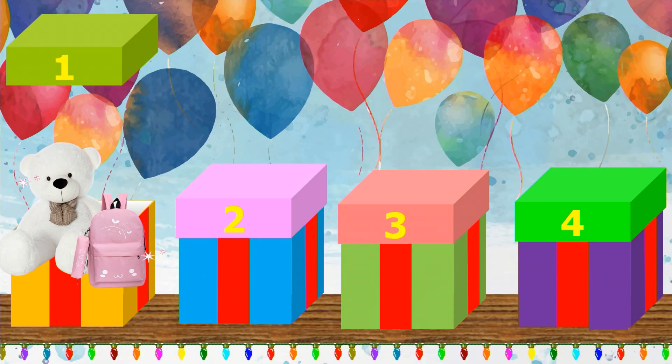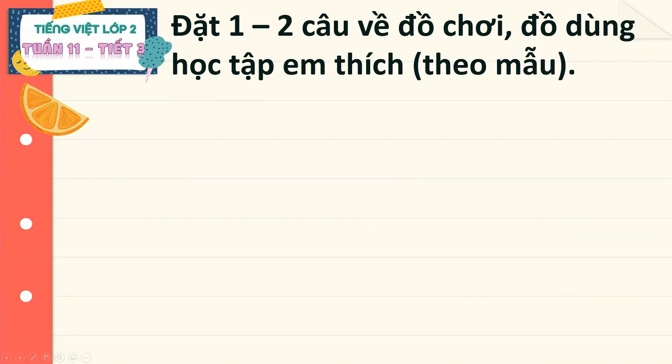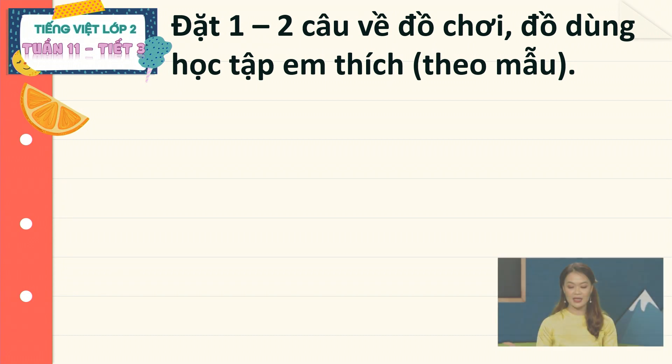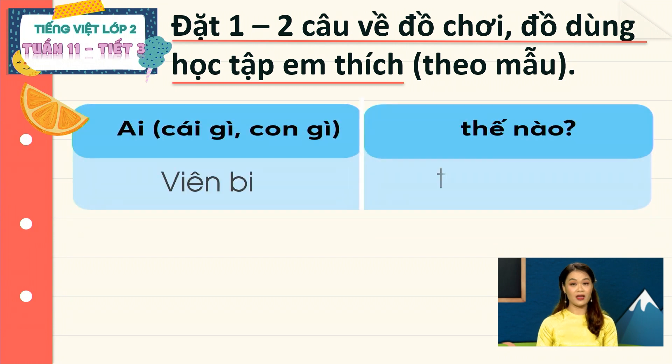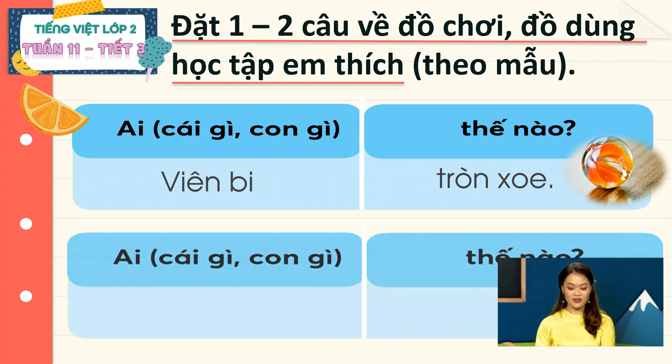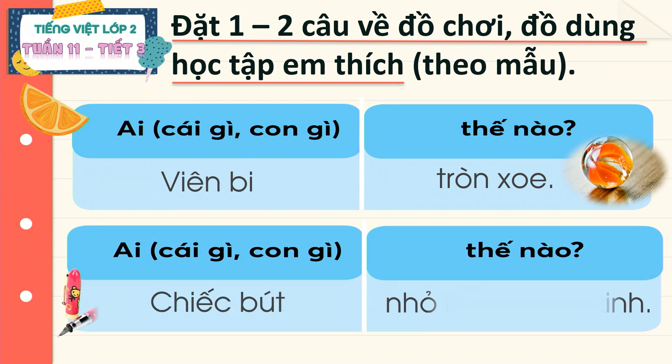Vậy, ngoài gấu bông và chiếc cặp, các em còn thích món đồ chơi và đồ dùng học tập nào khác? Các em hãy kể cho cô nghe về chúng ở thử thách của hộp quà thứ 2 nhé! Ở thử thách của hộp quà thứ 2, chúng ta cần đặt từ 1 đến 2 câu kể về món đồ chơi hay đồ dùng học tập em thích theo hướng dẫn như sau. Với câu kể về đồ chơi, ta có một mẫu câu. Với câu kể về đồ dùng học tập, ta có một mẫu câu khác.